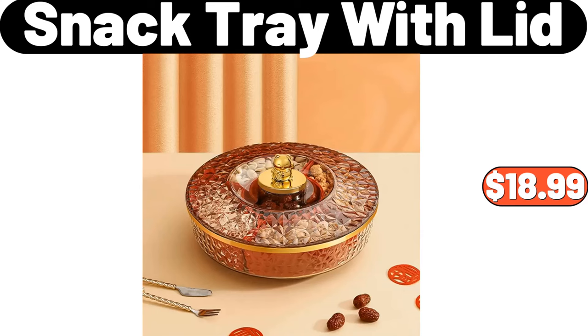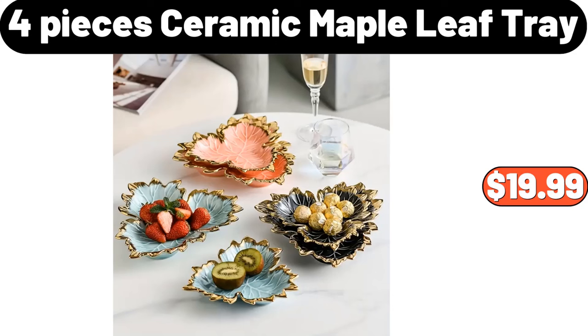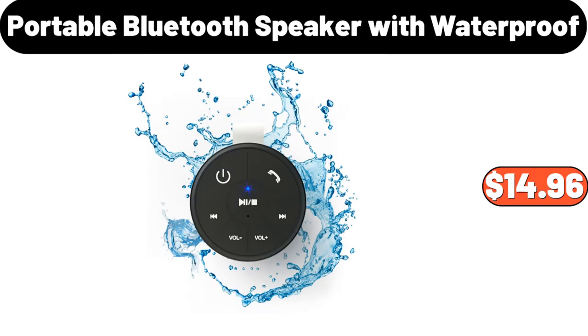Snack tray with lid, $18.99. Rotatable grain storage bucket, $27.59. Four pieces ceramic maple leaf tray, $19.99. Silicone sink faucet mat, $1.99. Portable Bluetooth speaker with waterproof, $14.96.